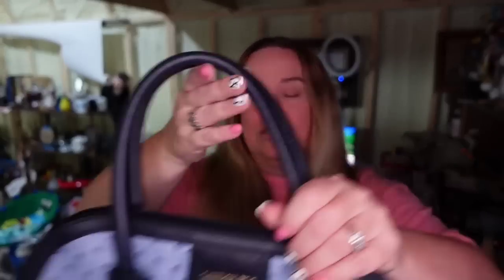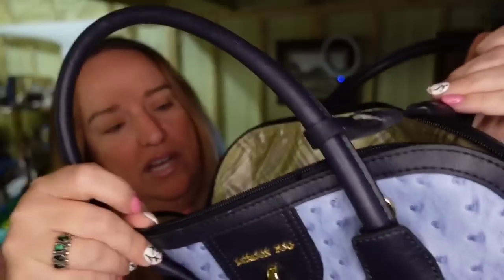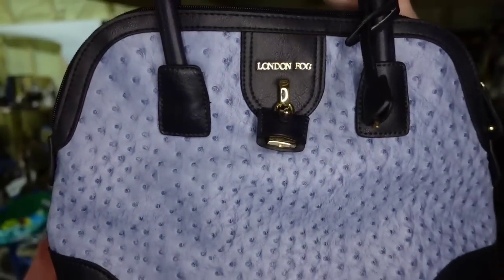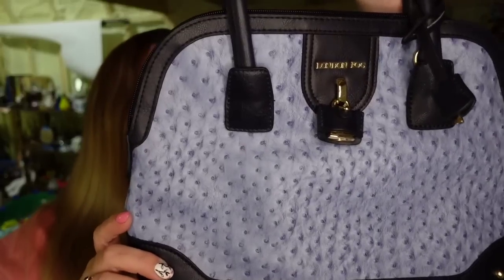Up next is a purse I picked up at the thrift store for only a few dollars. This is a gorgeous ostrich London Fog in amazing condition — very clean, very nice. It has a little padlock as well as the key. I paid three dollars and it sold for $35, so about a $27 profit, and it sold in under two weeks. That came from the thrift store on my Catch Treasure Hunting channel. If you're not following that channel, go check it out — I just hit 7,000 subscribers over there.